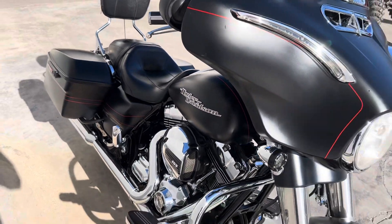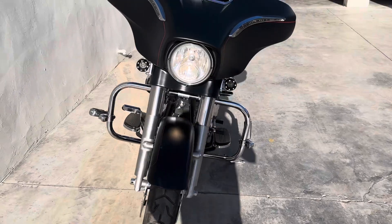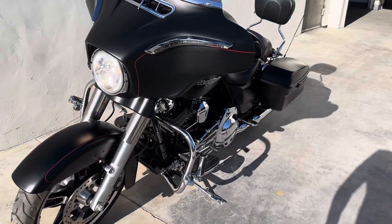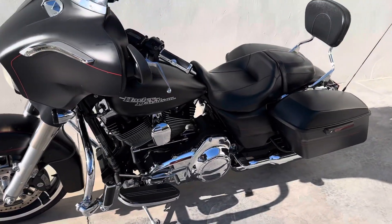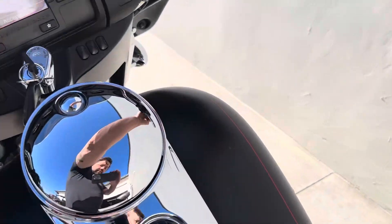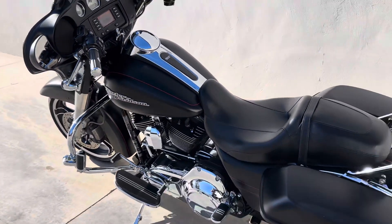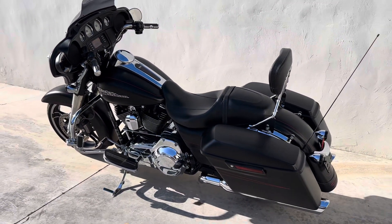Ready to hop on and get your knees in the breeze. 2015 Harley-Davidson Street Glide — it's here. Get that on, get out. I bet on it.